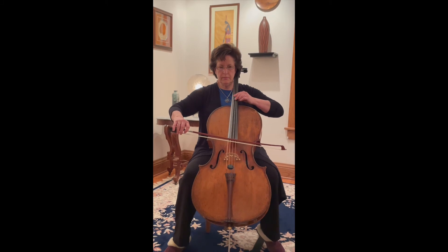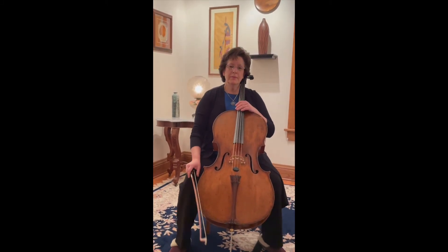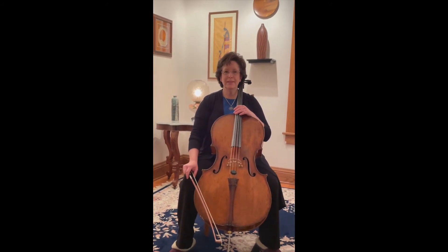The cello is sometimes also a very raucous instrument. It can be a little wild and crazy, and very fun to play that way.